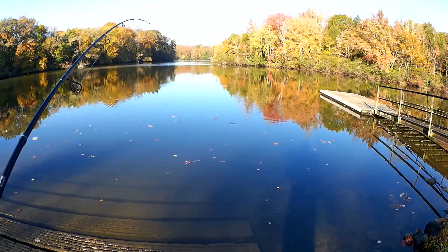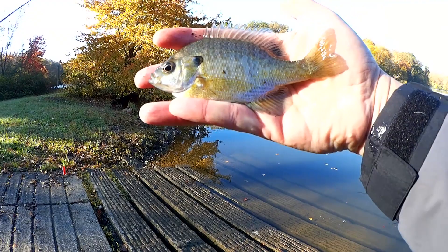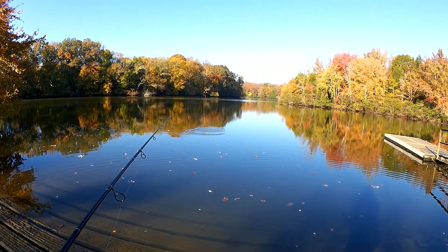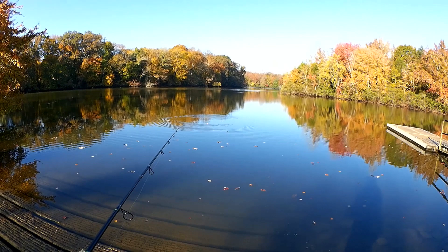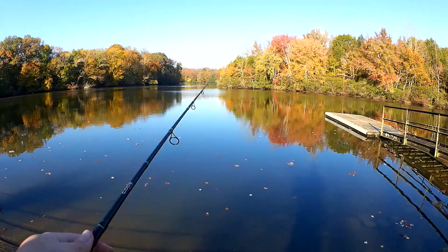There's a nibble — got him. A little bit better fight on this guy, around the same size. This one's a little bit longer but still pretty small, maybe five inches. 43-degree bluegill — they're still out here. Oh, I had a bite and missed him — did you see it go under? Ended up with a leaf instead.